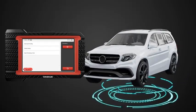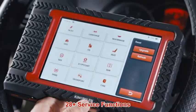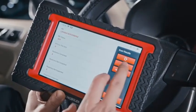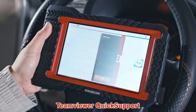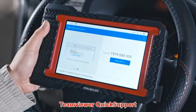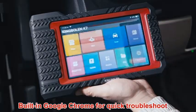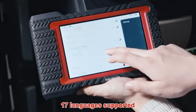Its large, high-resolution display makes navigation a breeze, while its durable design ensures it can withstand any garage environment. With built-in Wi-Fi and Bluetooth capabilities, you can easily update the software and access online resources for the latest fixes and solutions. Whether you're a DIYer looking to save on repairs or a professional mechanic seeking reliable tools, the King Boland K7 is your go-to companion for maintaining peak vehicle performance.